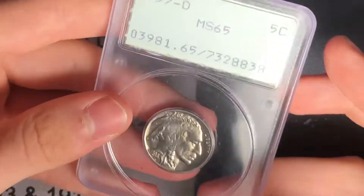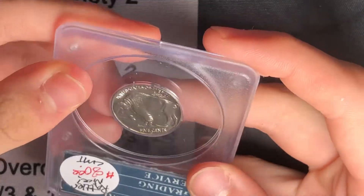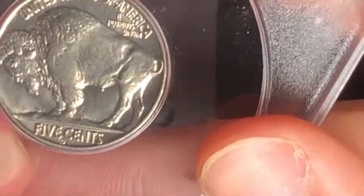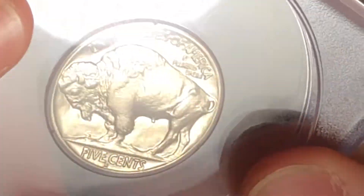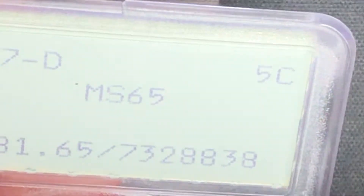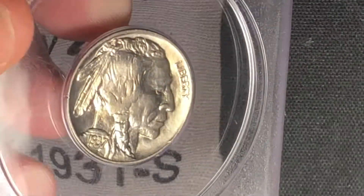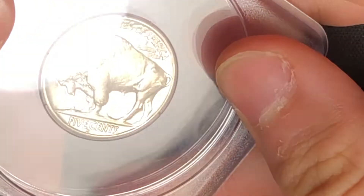It's a 1937 Denver-minted Buffalo Nickel graded MS65. Back then they were a lot tougher on coins, so this really looks like a 66, maybe even a 67. A price check on 67 — I see these going on eBay, there's one on eBay right now for $420, no CAC or anything. I got a gold CAC, so it is better than a 65 for sure. Really nice coin.